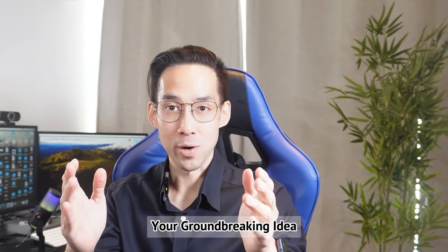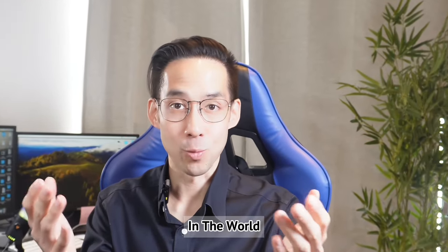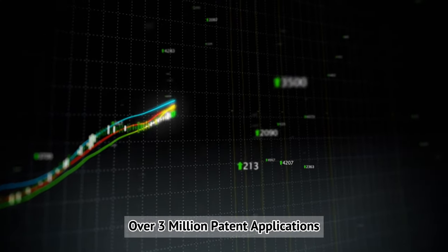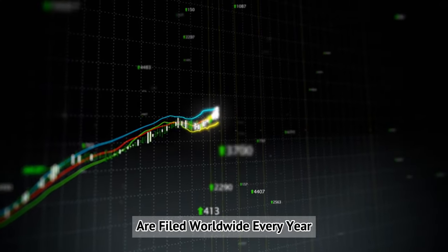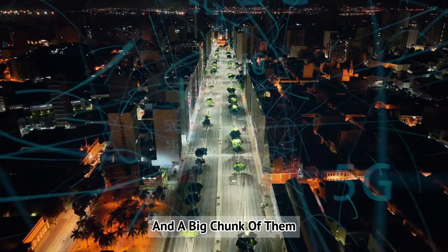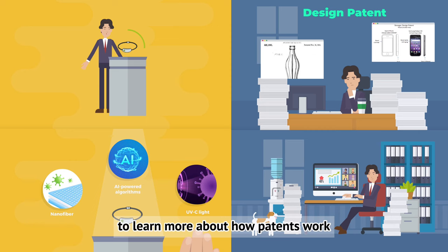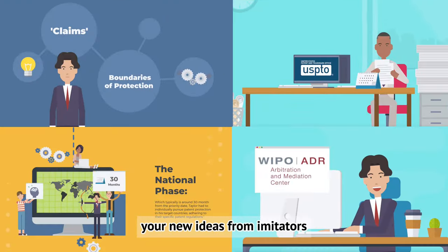How do you make sure that your groundbreaking idea isn't just another number in a world where new ideas are being made all the time? Over 3 million patent applications are filed worldwide every year, and a big chunk of them are for digital innovations. Explore Taylor's journey with AeroDigi to learn how patents work, and by the end you'll know how to protect your new ideas from imitators and stand out among other inventors.